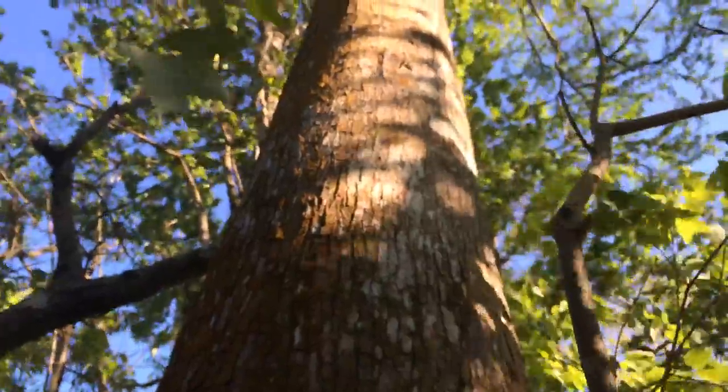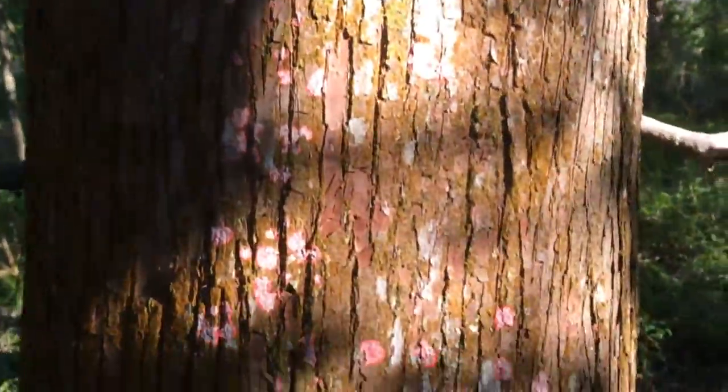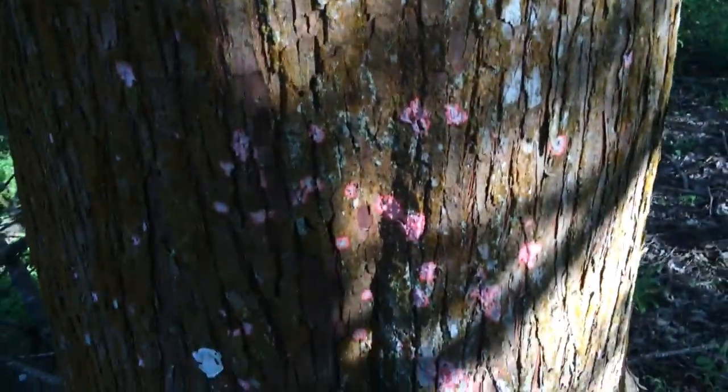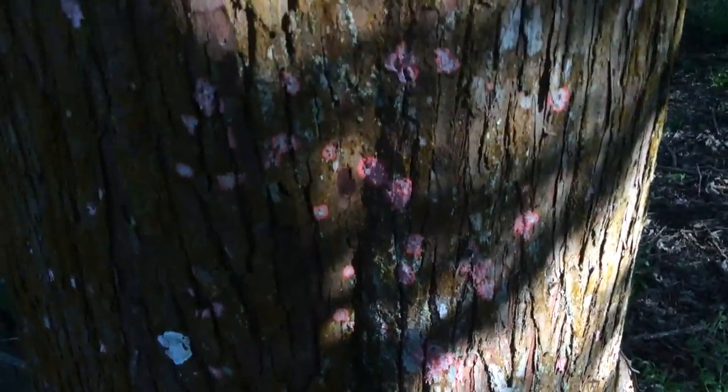It does continue up into the tree, but not as abundant as I've been seeing it down here — about head level, breast level. And they're really striking, very cool.